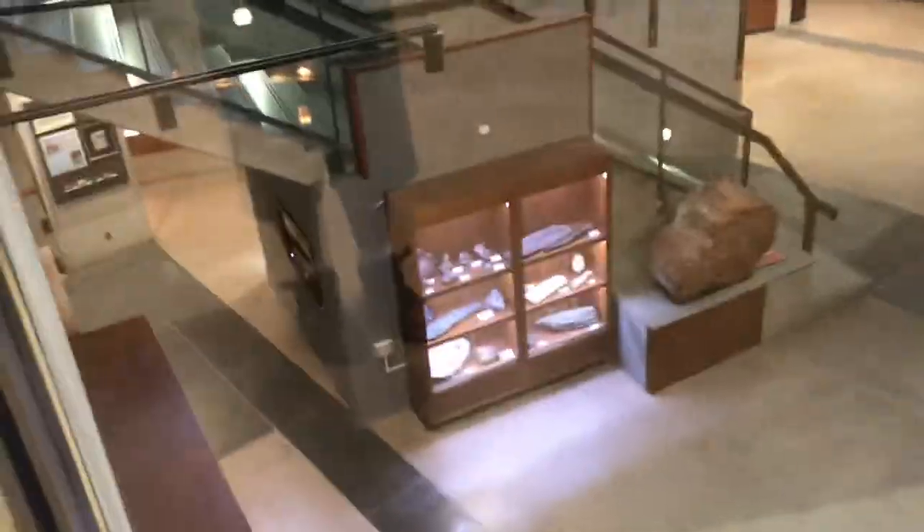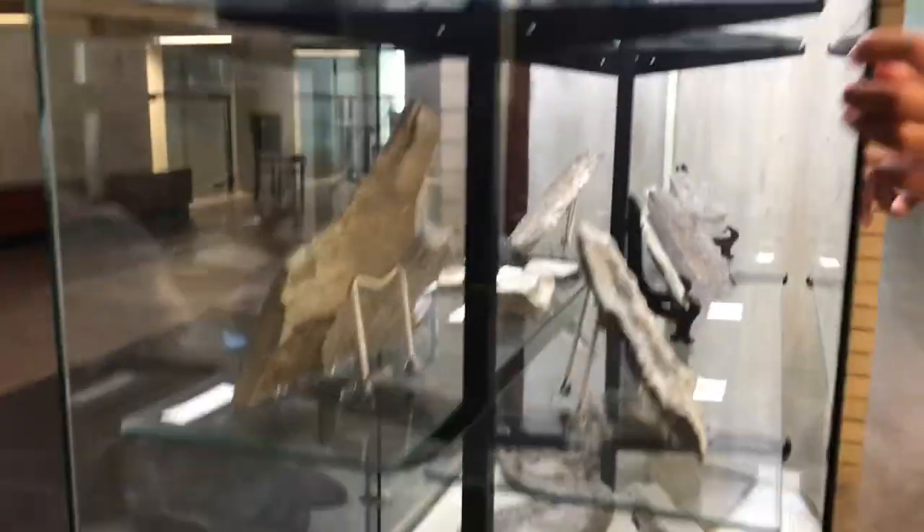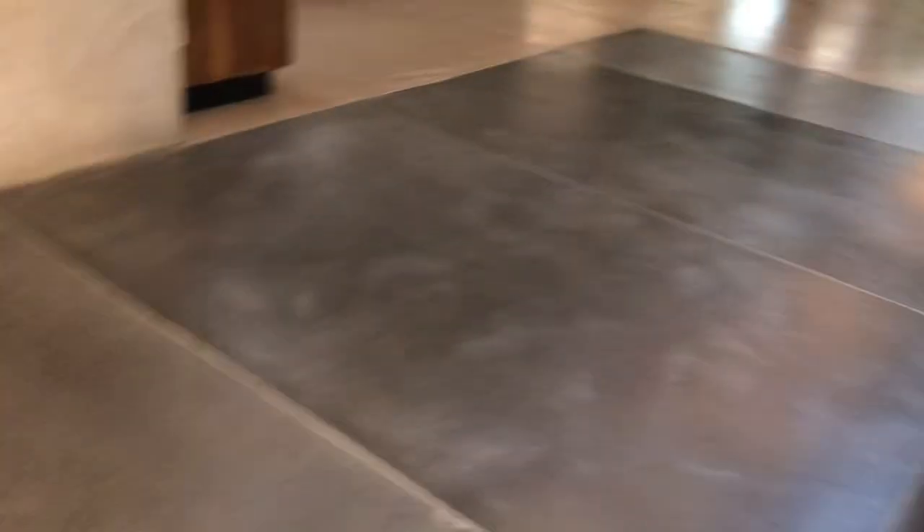This is an Earth Sciences Museum as well. Look at all this — dinosaurs and stuff. We'll be waiting for them, then we're going to ride. Today we are starting from the second floor, so here we go.